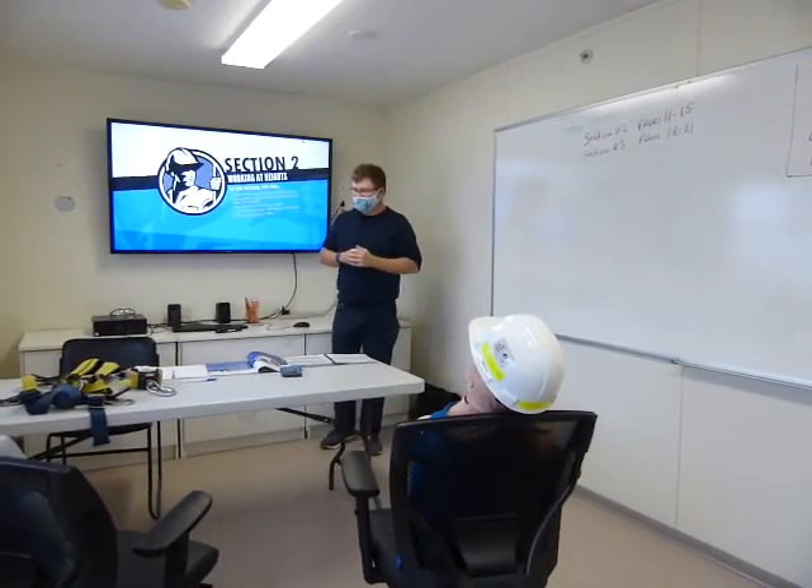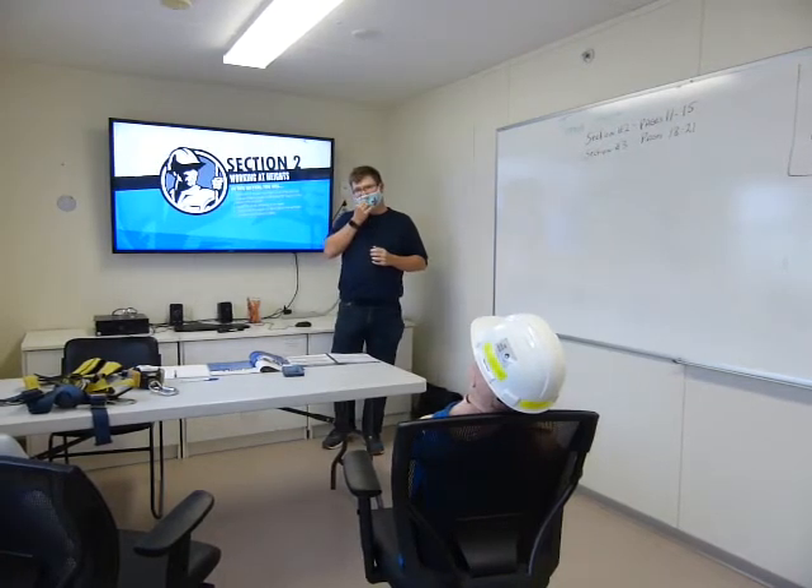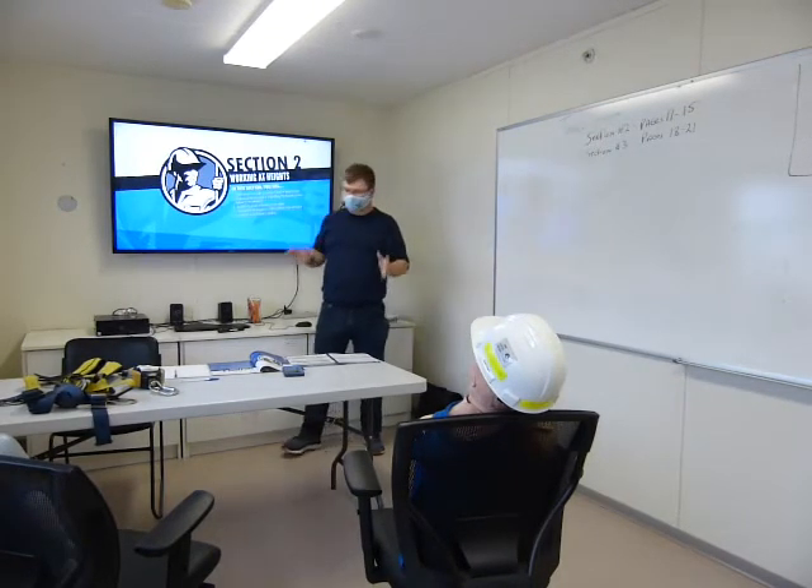Today, what we're going to do is we're going to cover off two sections — sections number two and sections number three.